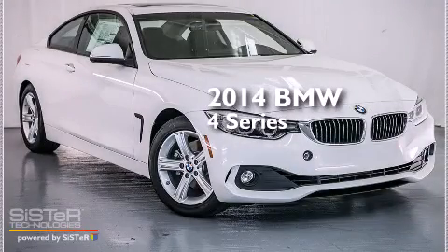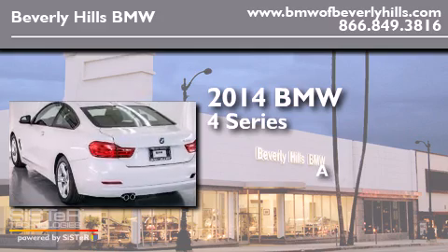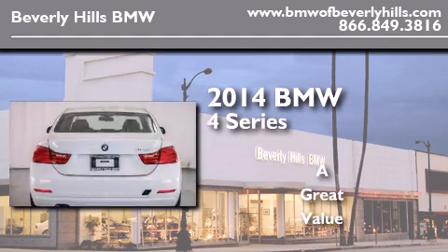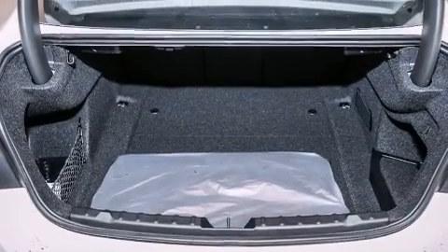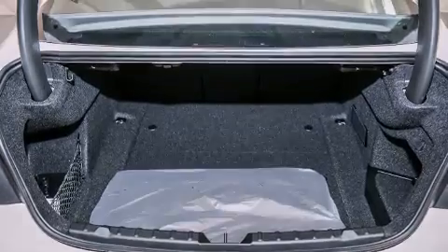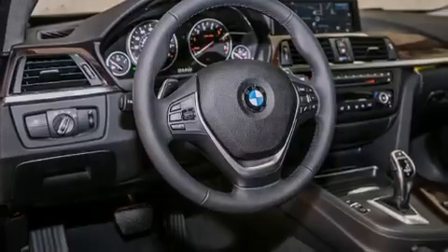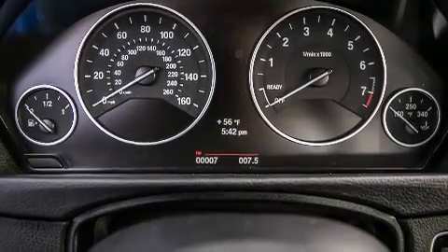This is a brand new 2014 BMW 4 Series. Its top features and packages include the Driver Assistance Package, a Navigation System, BMW Apps, a Rear View Camera, a Power Moon Roof, a Smartphone Adapter, and High Intensity Discharge Headlights.